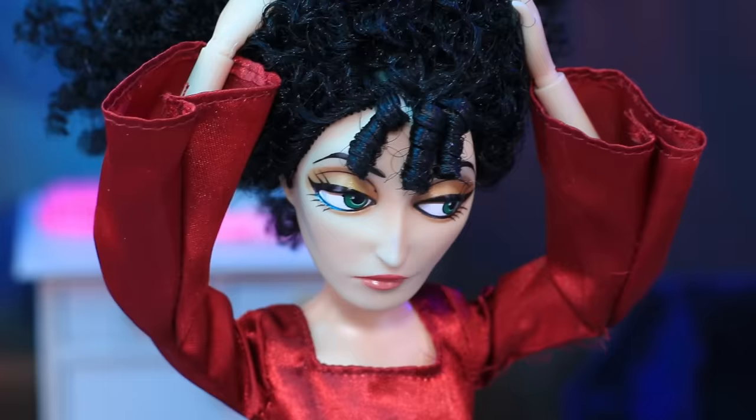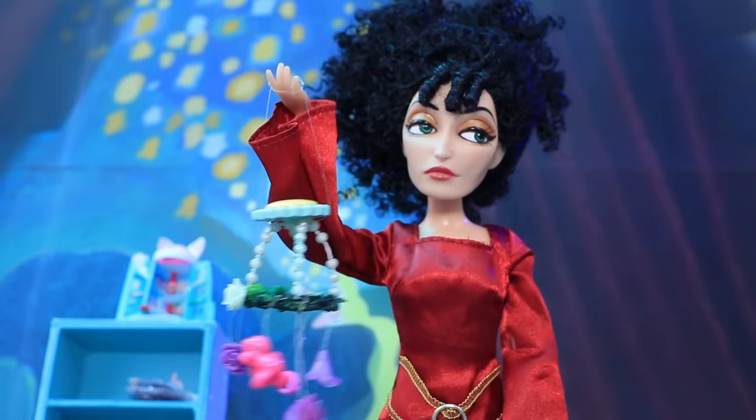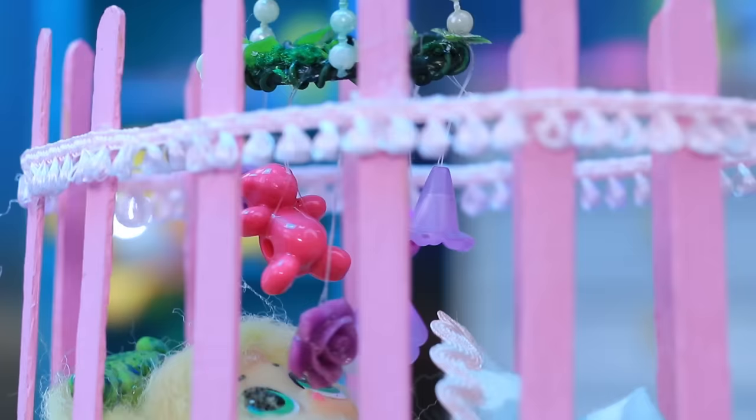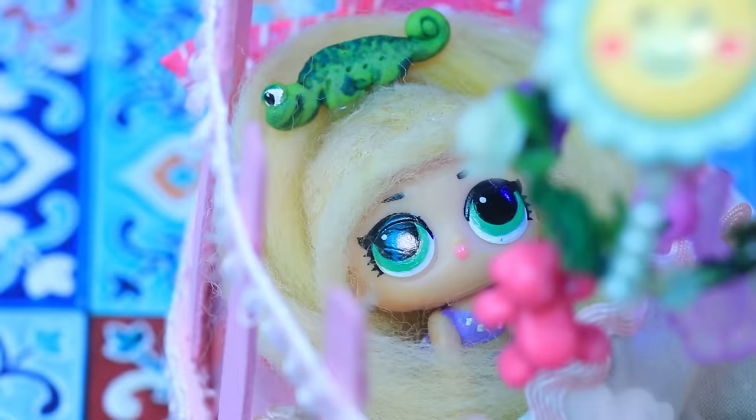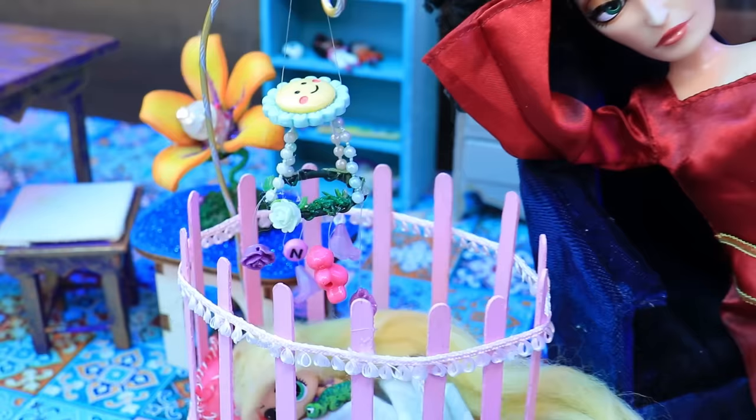Gothel is tucking Rapunzel in, but she is fussing. 'My head is gonna explode — we need to come up with something.' That's right, the mobile! Rapunzel started staring at it, and the flying figures helped her fall asleep. She had sweet dreams.